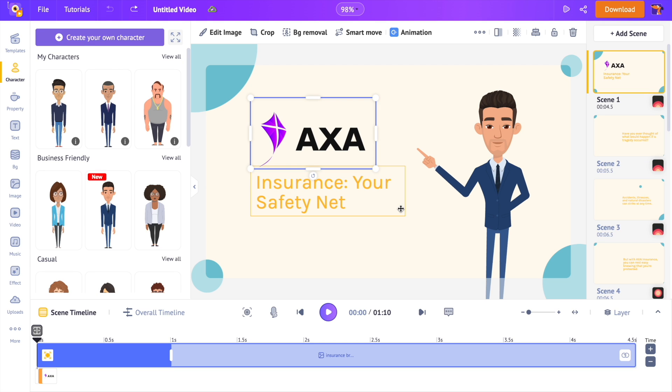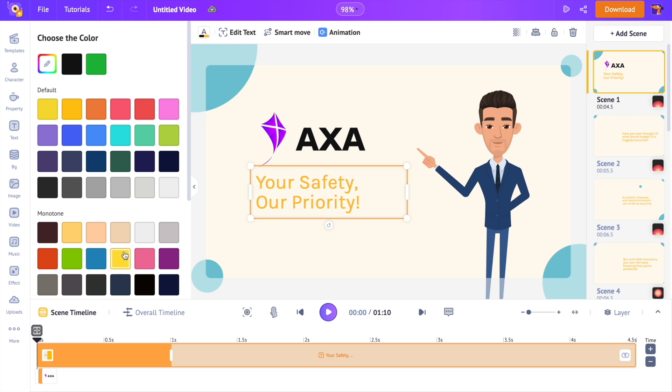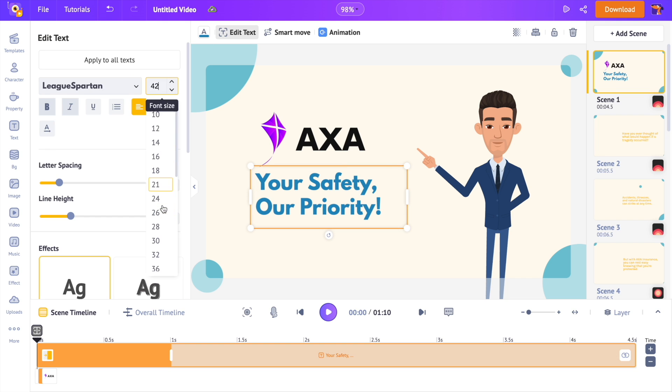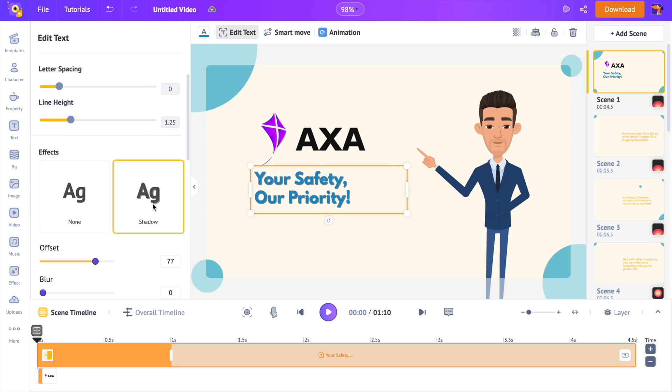To edit the text, you just have to click over it and type in the new text. You can find all the editing options at the top — you can change the color, font style, size, and even apply effects like shadow, outline, and so on.